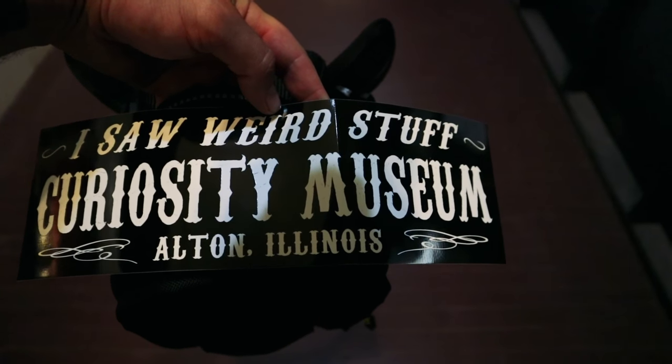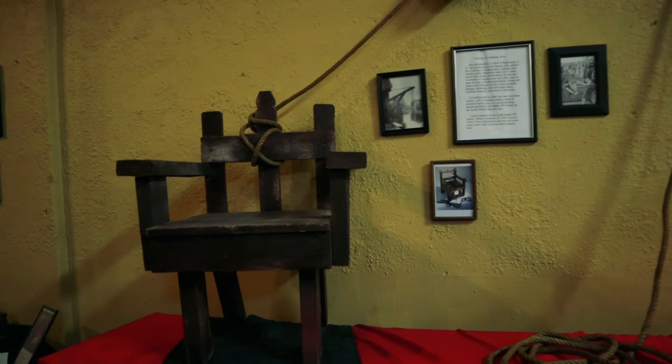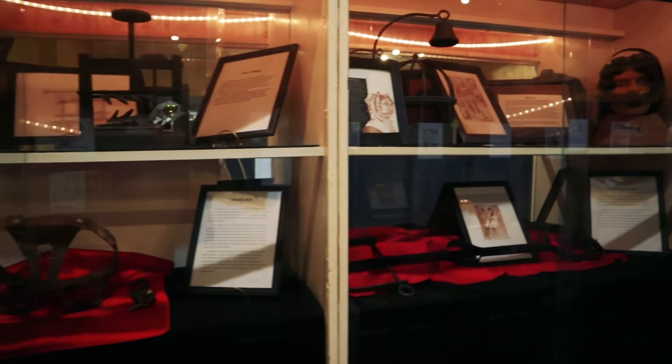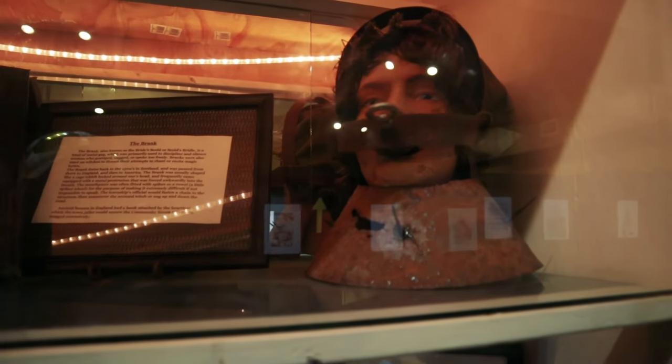Saw some weird stuff at the Curiosity Museum. There's a chair they tied you to and then threw you in the water, and back in the old days they'd also put you in a barrel. Now we're into the torture device section of the museum.